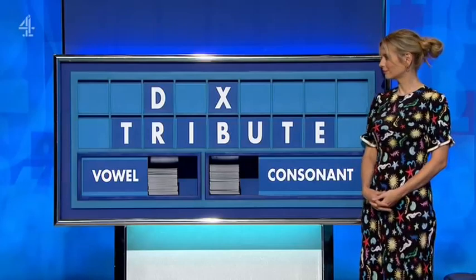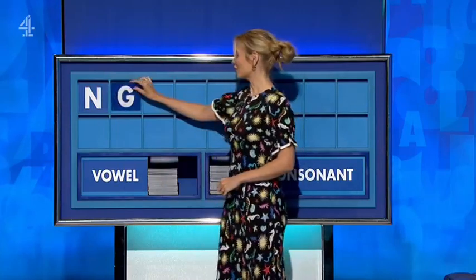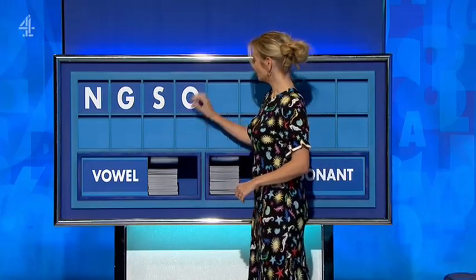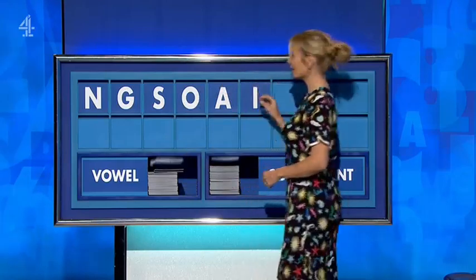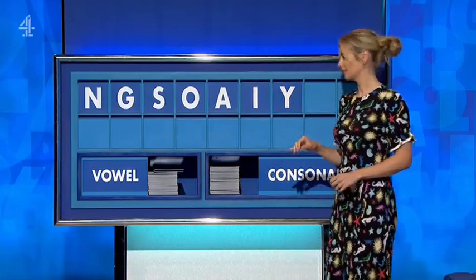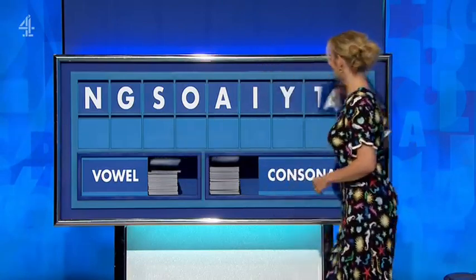This is a really old word. If you spread it, please. Do you want to start with N? And another one. G. And another one. S. I'll go for a vowel. O. Another vowel. A. One more vowel. I. And a consonant. Y. Another consonant. T. And a vowel. And a final A.